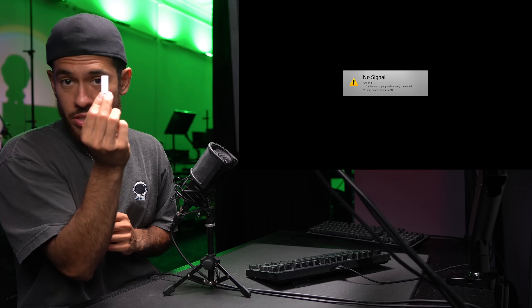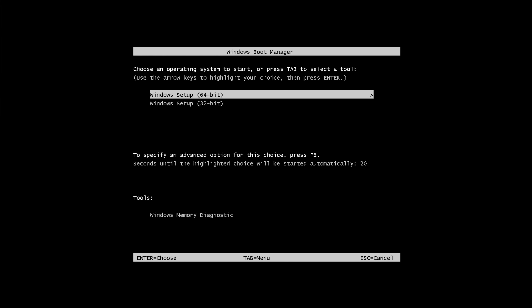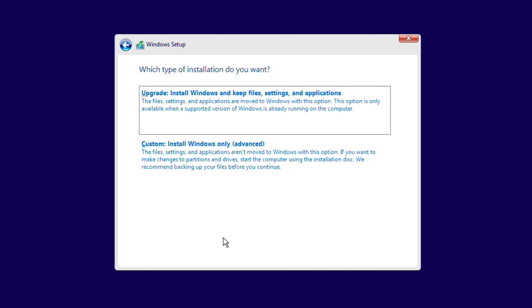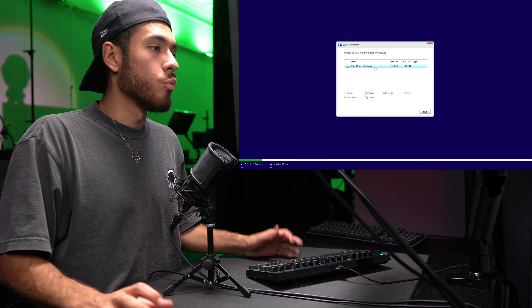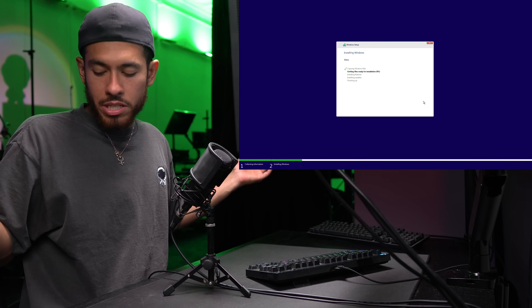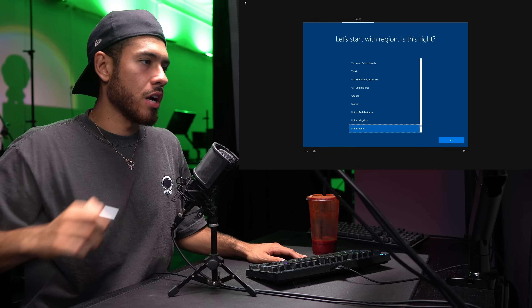Hook up the Windows 10 flash drive, turn it on, and select 64-bit. Hit next, install now, select no product key, and choose Windows 10 Pro. Select custom install. We only have one M.2 SSD so that's where Windows 10 installs. Now we wait for it to copy all the Windows 10 files — super quick because we have a beast PC. Once finished, disconnect the Windows flash drive when prompted. All files are copied over and we arrive at the desktop.